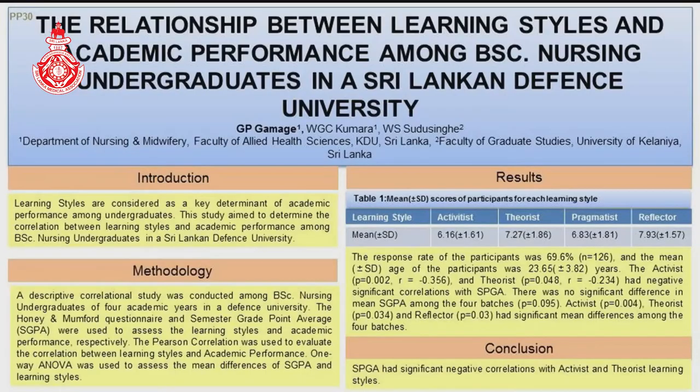Learning styles are considered a key determinant of academic performance. There are several classifications for learning styles. Our study was based on Dr. Honey and Mumford's categorization of learning styles, and according to them there are four categories: activists, pragmatists, reflectors, and theorists.